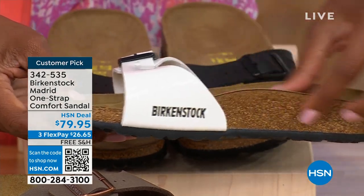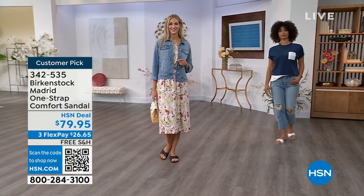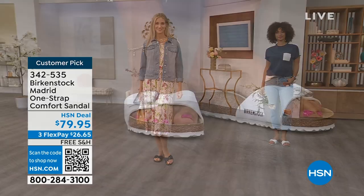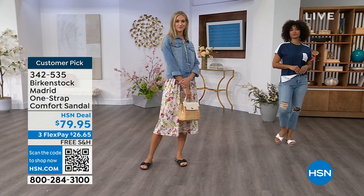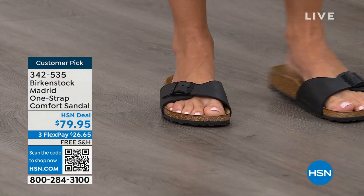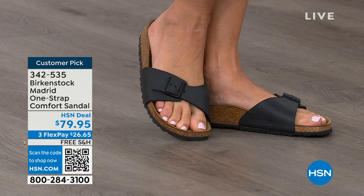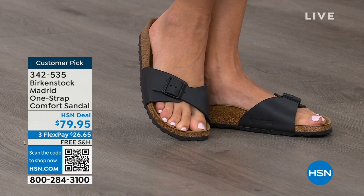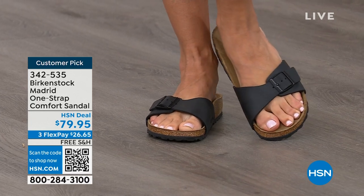We're definitely feeling summer here in Florida, but this is just a really easy shoe to slip on for summer — whether you're going out, going to the farmer's market, or you're standing at home on a tile floor and you don't want to be barefoot. This is a really easy style to slip on and off, and that's what we love about Birkenstock.